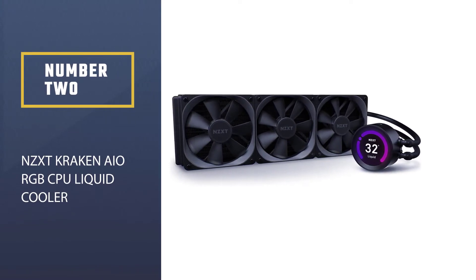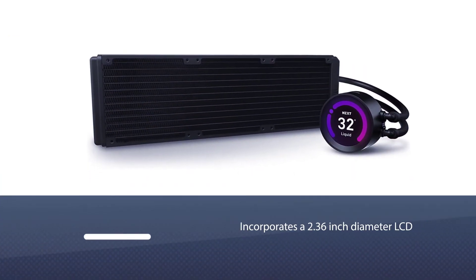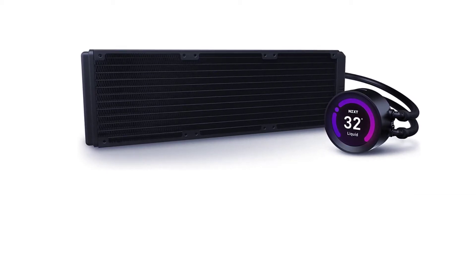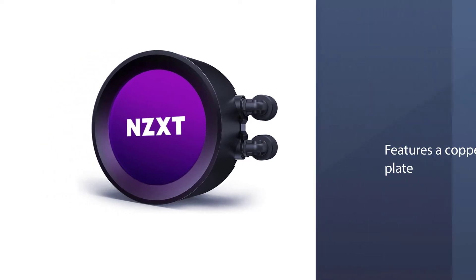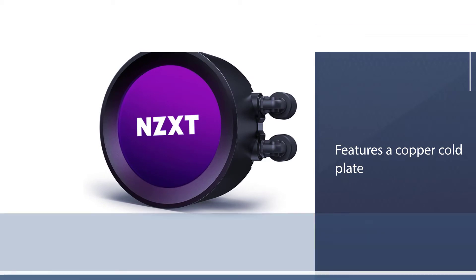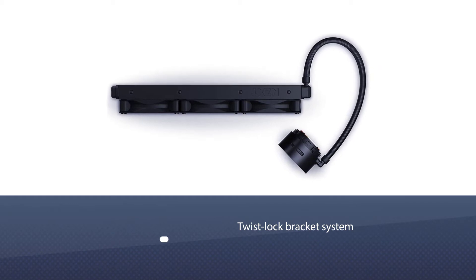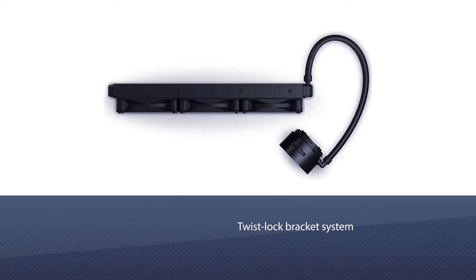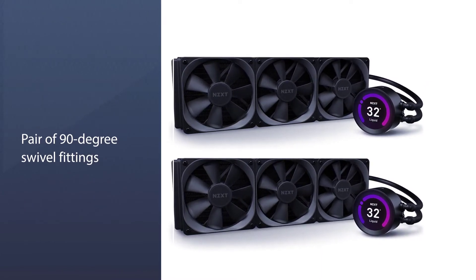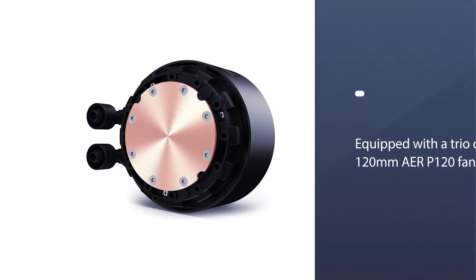Number two: the NZXT Kraken AIO RGB CPU liquid cooler. The NZXT's reflective face incorporates a 2.36-inch diameter LCD for real-time reporting of CPU or liquid temperatures. The base features a copper cold plate with factory-applied thermal compound. The traditional Asetek twist-lock bracket system is easily viewable from below, and a pair of 90-degree swivel fittings allow the nylon sleeve tubing to be rotated and repositioned during installation.